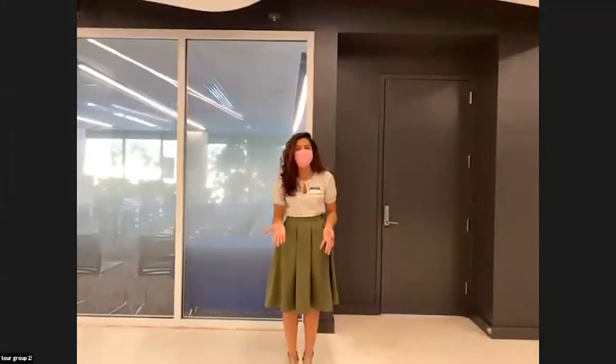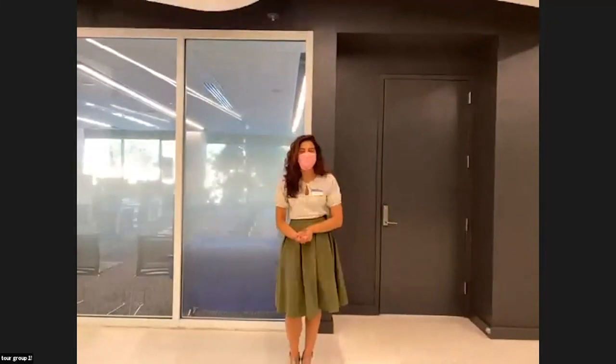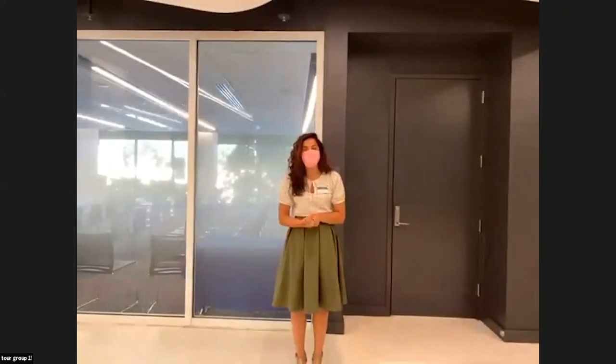Welcome to Pace! My name is Kimberly Alonso, I'm the Welcome Center Manager for the Pace New York City campus. I'm also a Pace University alum — I graduated from Pace in 2013 with my degree in Communication Studies and a minor in Political Science. I'm also currently a graduate student studying at Pace for my Master's in Public Administration.